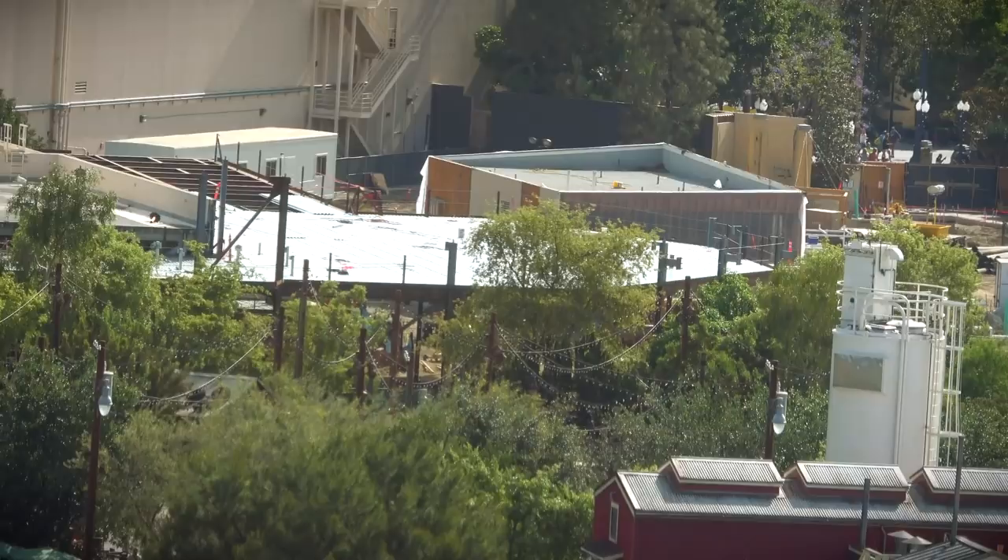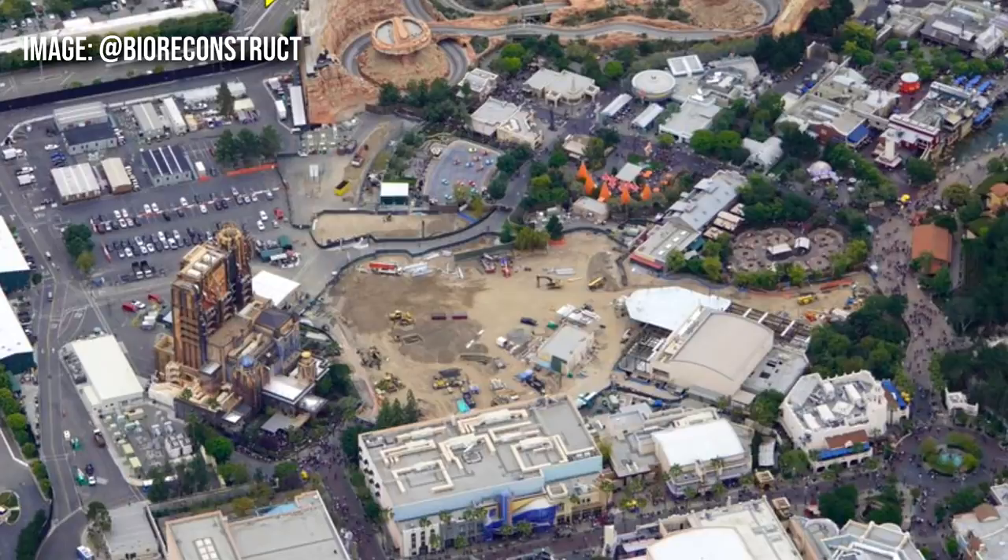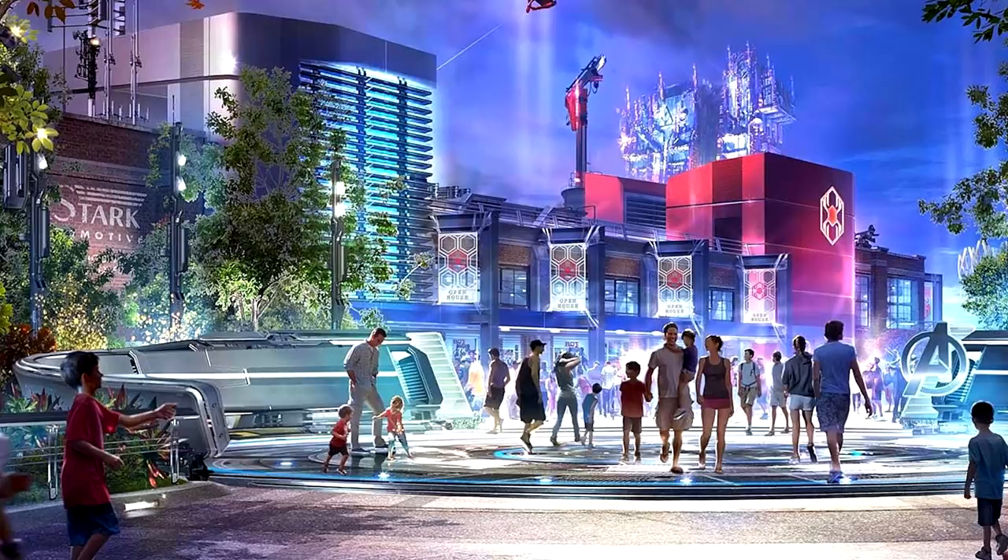Let's pause because we've been trying to figure out how the Spider-Man building relates to the tissue box building that they've for some reason spared from the previous Bugs Land. We thought they were going to connect, but looking at these images from Bio Reconstruct — who does great work from a helicopter, constantly putting out great aerial images — those two buildings don't connect at all. There's a serious amount of real estate in between the two, which makes it difficult to guess the plan, since the concept art makes it look like one continuous piece of building.